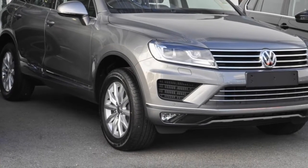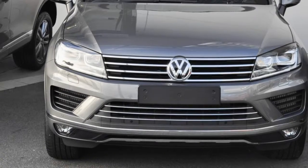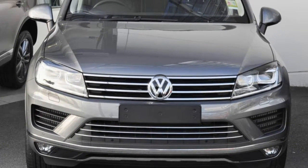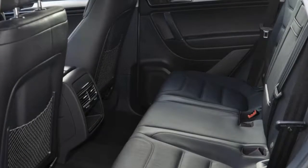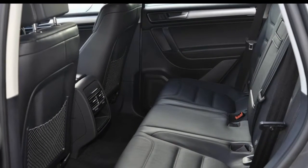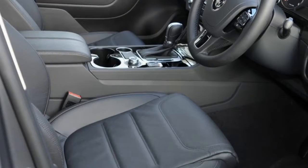You'll simply love this Volkswagen Touareg. This Touareg has a reliable 3.0-litre engine and a smooth shifting automatic transmission. The attractive grey exterior is complemented by its stylish interior. This vehicle has all the features you could dream of.